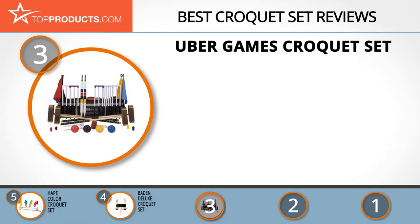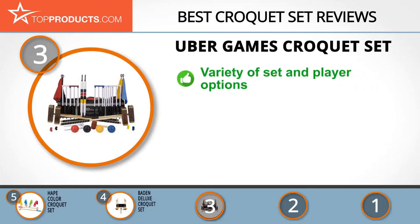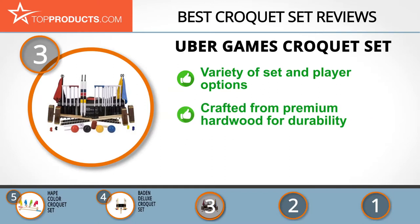The Uber Games Championship Set contains everything you need for fun in your backyard. It includes hardwood mallets, croquet balls, wickets, marker pegs, flags, and storage. All of Uber's croquet sets are beautifully crafted with premium hardwood for durability, with stylish looks and a customizable design.